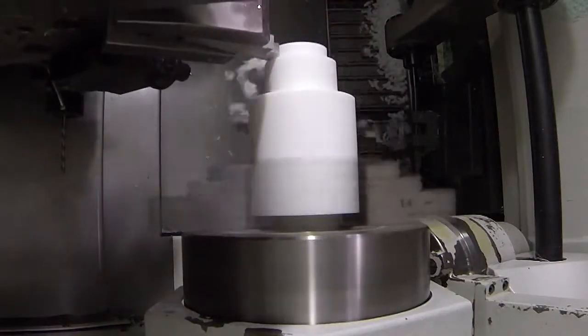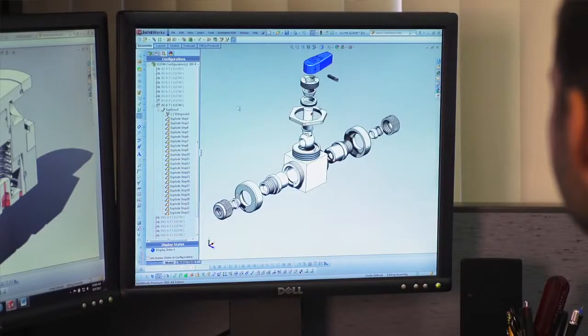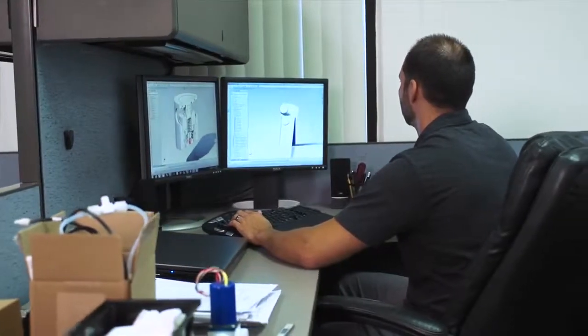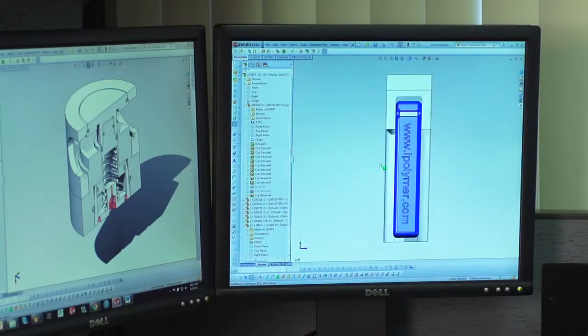The engineering department has a focus on meeting the customer's expectations and requirements, and designing to their specifications. Our design capabilities revolve around the use of the latest three-dimensional CAD systems, implementing that as well as product data management.